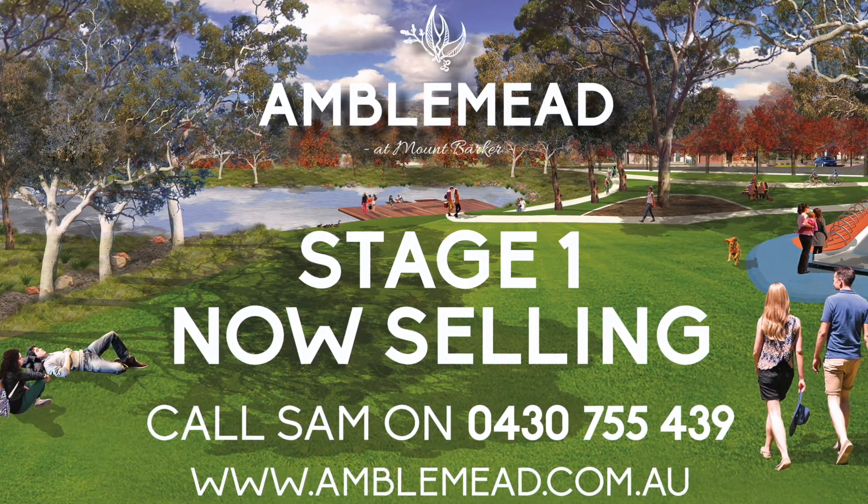The vision is fast becoming reality and we invite you to visit Sam on site between 2 and 4pm on Wednesdays, Saturdays and Sundays to secure your place in this boutique estate.